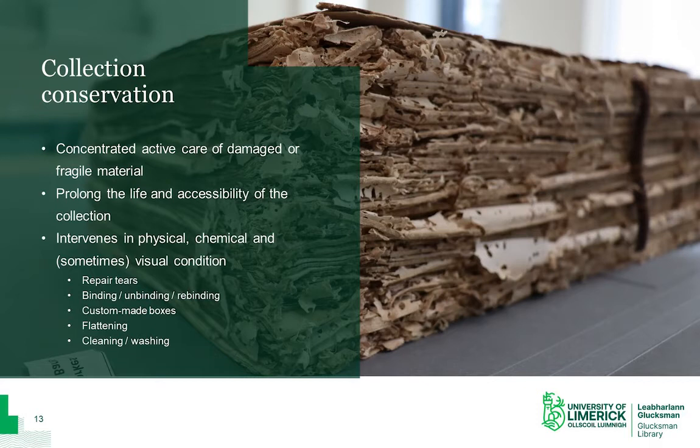Conservation aims to prolong the life and accessibility of the collection. So if material comes to us and it's very badly damaged by water, fire, mould, insects or tearing, the conservator will intervene. Some of these interventions can be quite small — for instance, repairing tears in the paper and flattening really tightly folded material — but they can be bigger, such as washing and rebinding material. This is obviously a delicate process and takes place in a dedicated conservation lab.